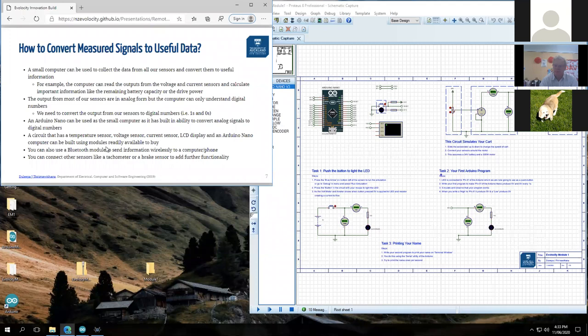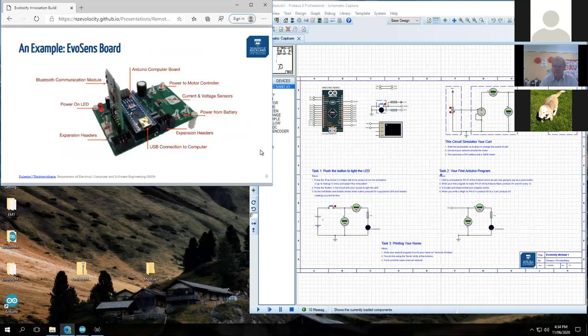We'll also use a Bluetooth module. This course won't teach you exactly how to use it, but if you want to be adventurous, you can use an HM10 Bluetooth module to send information from your Arduino to your mobile phone or laptop, graph things nicely, and even put it on the internet.